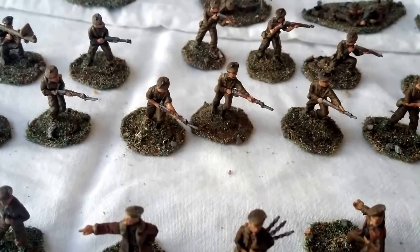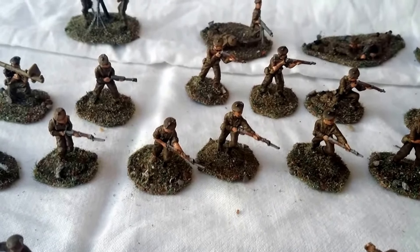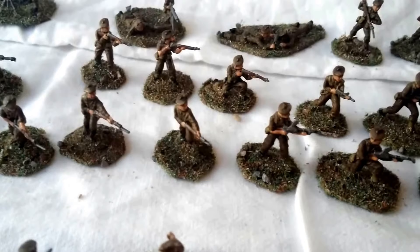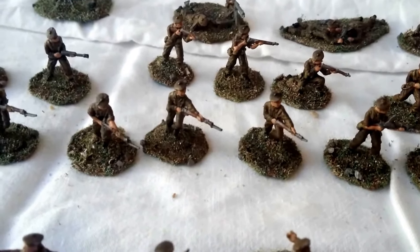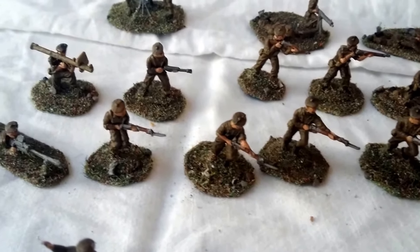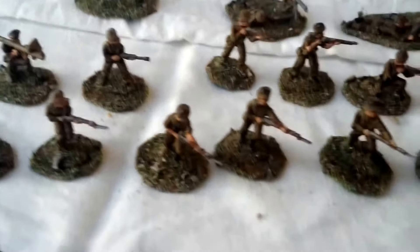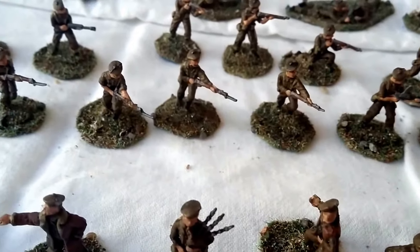Hi guys, today we're looking at something a little bit different. If you've seen any of my other videos, most notably my Matchbox NATO Paratroopers which I converted to World War Two standard, you'll notice that I do like a little bit of conversion when it comes to figures. I find this interesting to do, and it also extends a little bit of variety within, say, a Rapid Fire battalion, which is what I use my figures for, or even just general modelling.